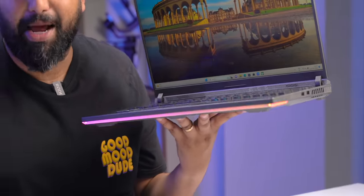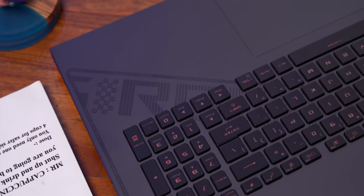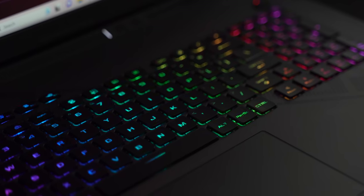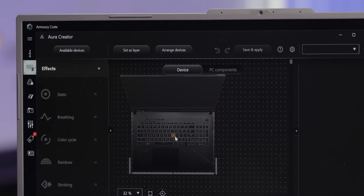The ROG Strix G18 looks like a gaming laptop, with the ROG logo on the back and a slash pattern that continues around the keyboard and palm rest. You also get 4-zone RGB on the base of the laptop, which looks pretty cool, and per-key RGB on the keyboard. All of this is customizable via Armory Crate.